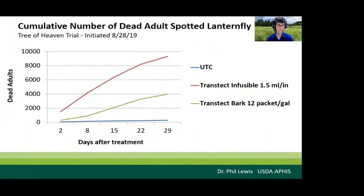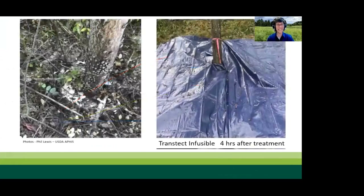When looking at residual activity of contact sprays, bifenthrin stands out as the most effective and has been shown to last three to four weeks. For systemic treatments, dinotefuran is the clear winner. This graph is from a trial conducted with Dr. Phil Lewis from USDA APHIS. Trees were treated with Transtect Infusible at 1.5 mL per inch diameter or Transtect as a systemic bark spray at the 12 packets per gallon rate. Tarps were placed under trees and dead lanternflies were counted — both Transtect Infusible and Transtect as a systemic bark spray provided excellent control, resulting in thousands of spotted lanternflies killed.